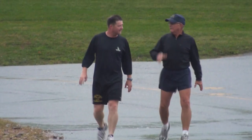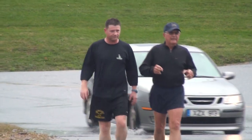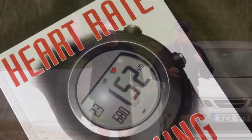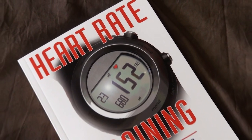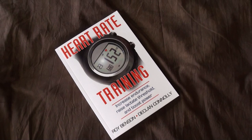University of Vermont professor and exercise physiologist Declan Conley and world-renowned running coach Roy Benson recently co-authored a book titled Heart Rate Training. The book is based on Conley's 20-plus years of research as director of UVM's Human Performance Lab and Benson's 40 years of coaching and experience as an exercise scientist.